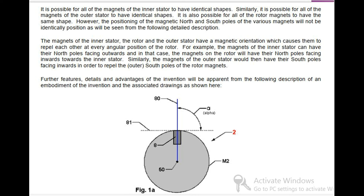For example, the magnets of the inner stator can have their north poles facing outwards, and in that case the magnets on the rotor will have their north poles facing inwards towards the inner stator. Similarly, the magnets of the outer stator would then have their south poles facing inwards in order to repel the outer south poles of the rotor magnets. Further features, details and advantages of the invention will be apparent from the following description of an embodiment of the invention and the associated drawings.